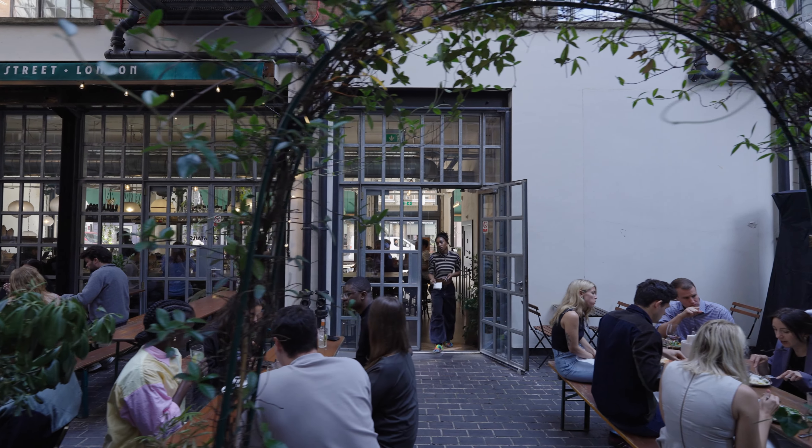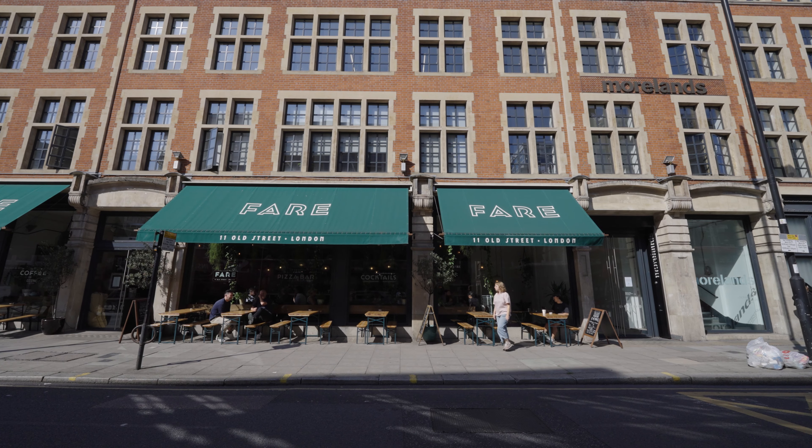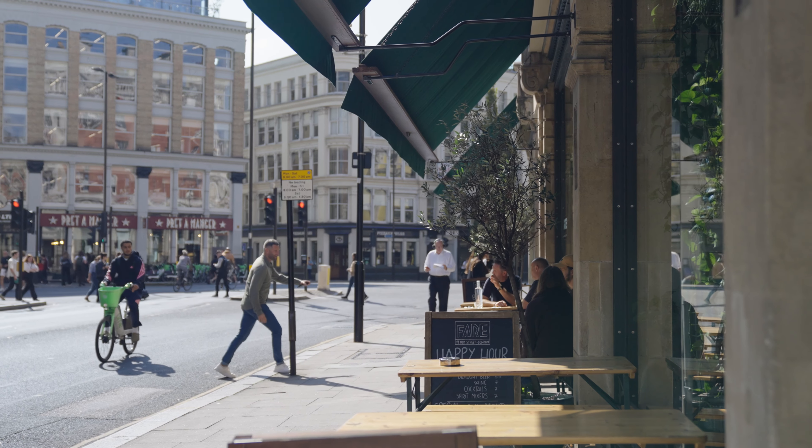Its inner courtyard generates a sense of community and is also home to the wonderful Fair restaurant and bar. It's a well-connected location, just a six-minute walk from the Elizabeth Line entrance of Farringdon Station.